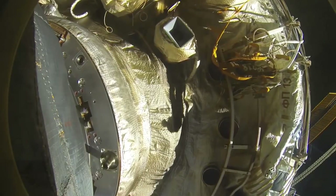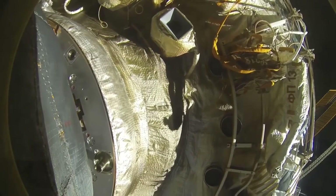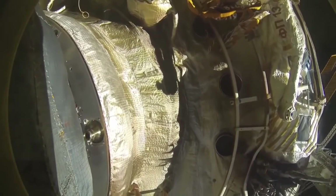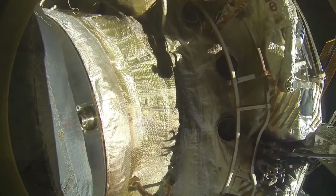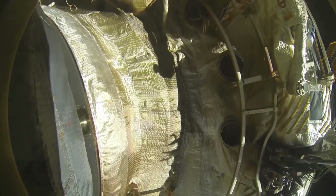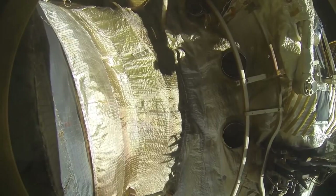During that pulling together, they don't want any extra forces that might cause the docking mechanism to move out of alignment. So after docking, the station goes into free drift mode where they turn off all the control systems and let the spacecraft get pulled together with nothing getting in the way.